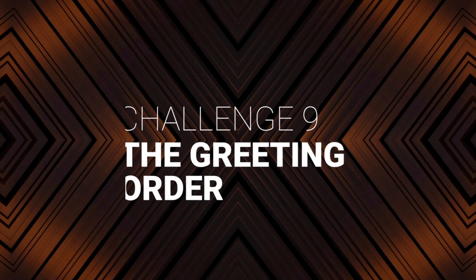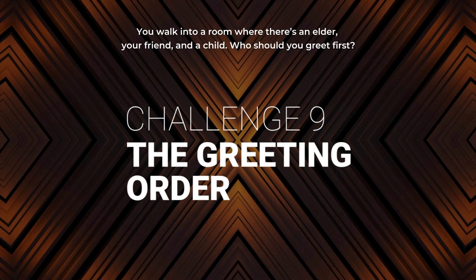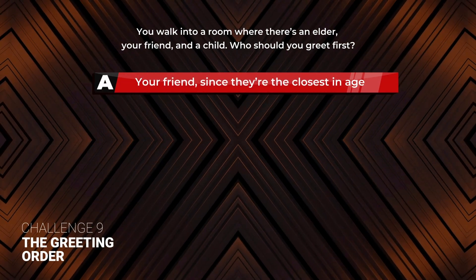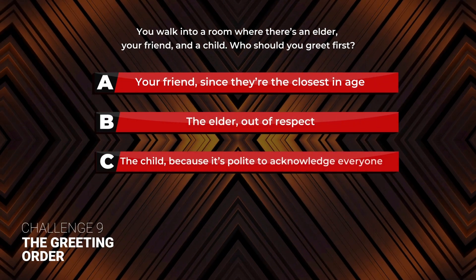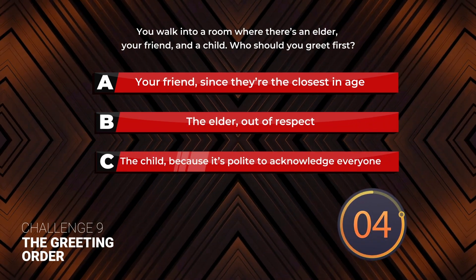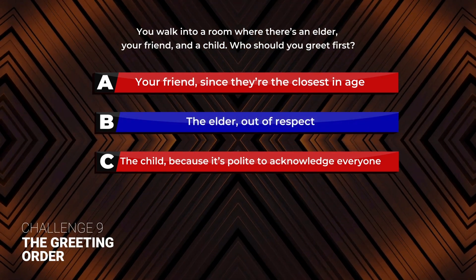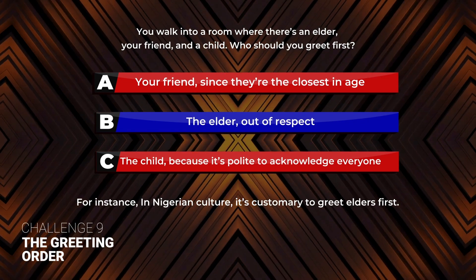Challenge 9: The Greeting Order. You walk into a room where there's an elder, your friend, and a child. Who should you greet first? A: Your friend, since they're the closest in age. B: The elder, out of respect. C: The child, because it's polite to acknowledge everyone. The correct answer is B: The elder, out of respect. For instance, in Nigerian culture it's customary to greet elders first.